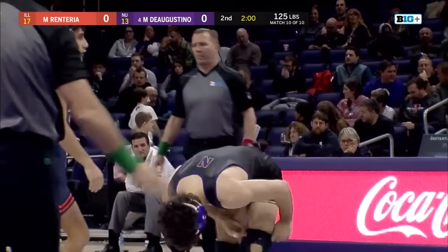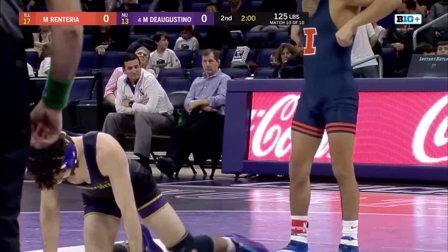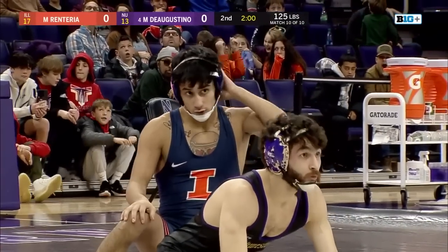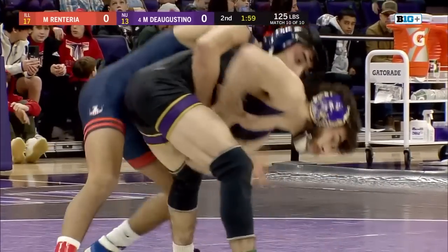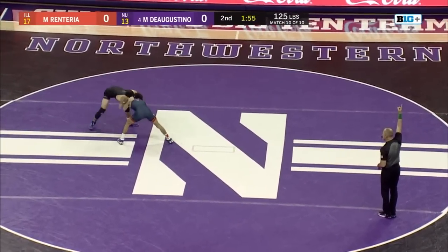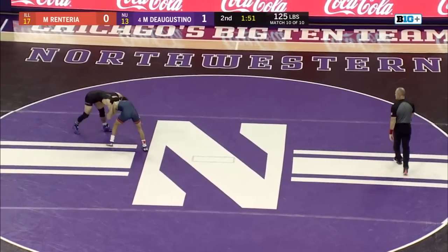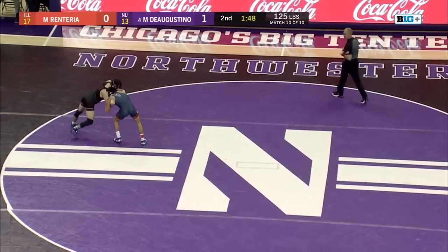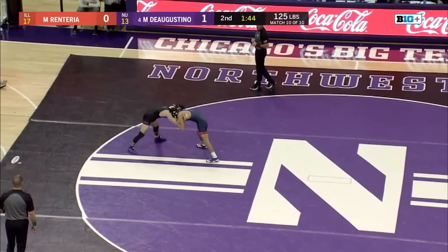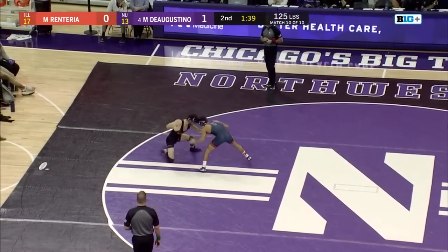D'Agostino elects to be on bottom — can get on the board with an escape. D'Agostino quick up to his feet, gets his escape despite Renteria's big mat return effort. Now D'Agostino's in with this right side underhook. Renteria trying to push him out on the edge, just staying frustrating again. D'Agostino on the board first.